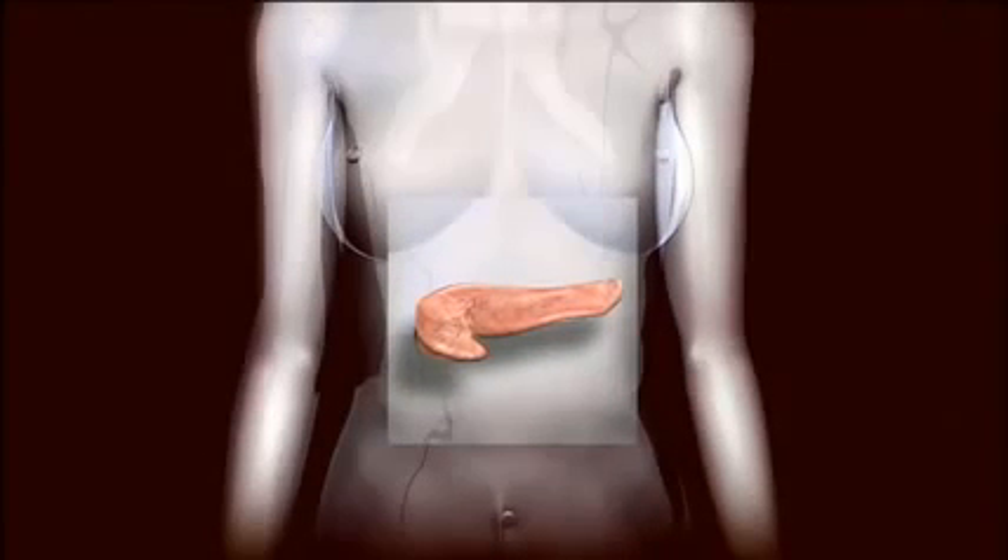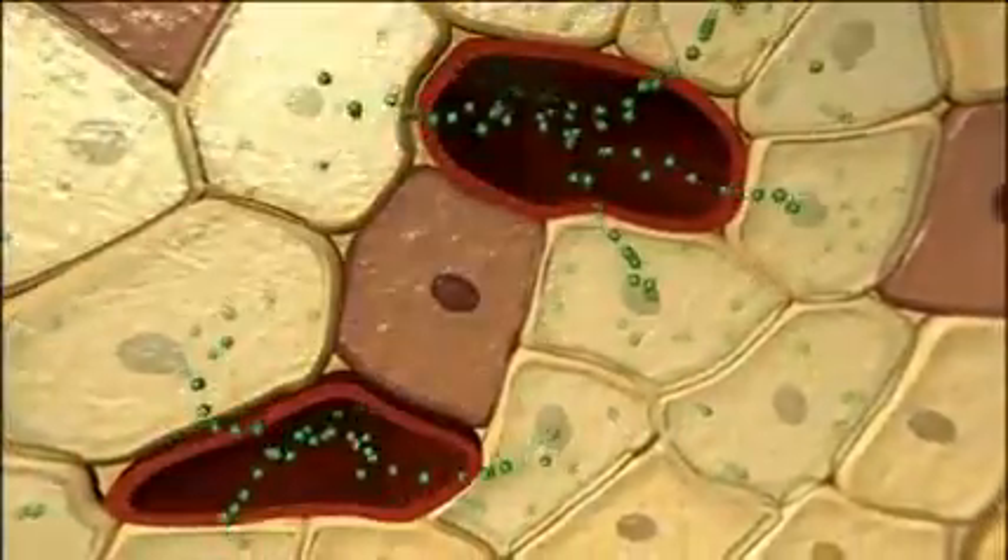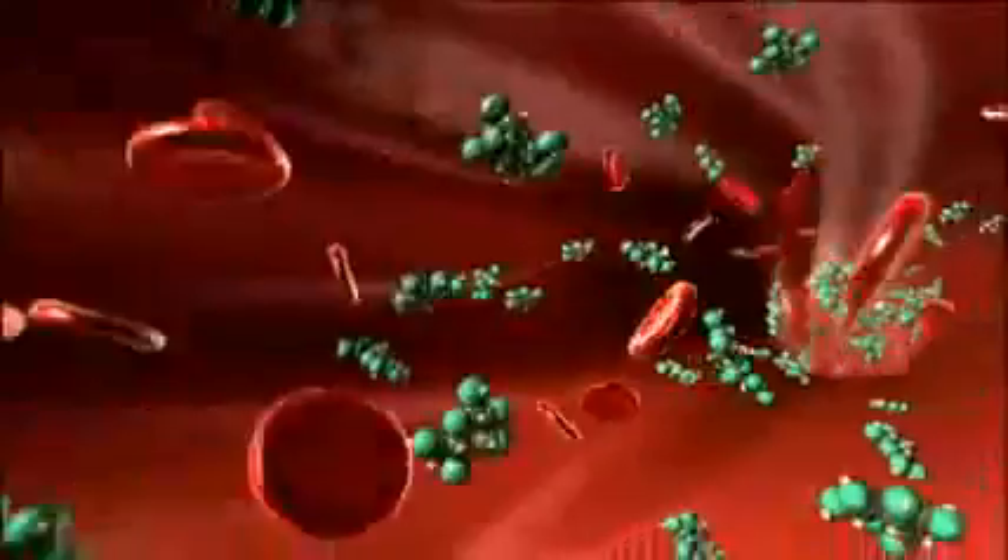So what exactly is diabetes? Diabetes is a metabolic disorder of the pancreas, a small gland located below and just behind the stomach. The pancreas produces a hormone called insulin, which helps deliver glucose into every cell of the body.